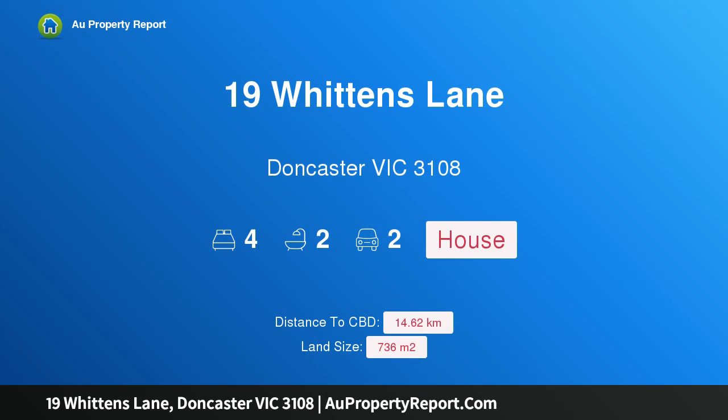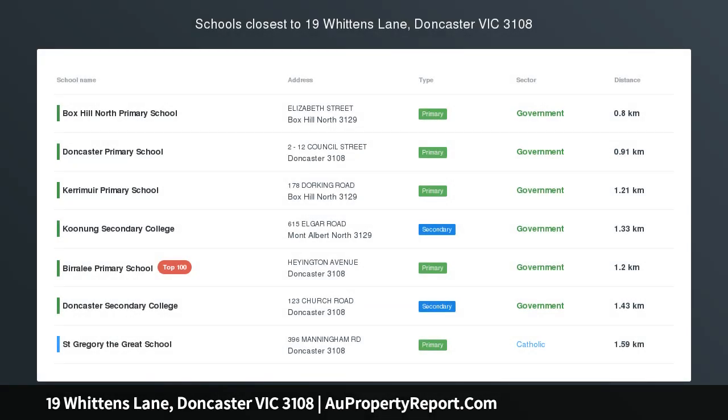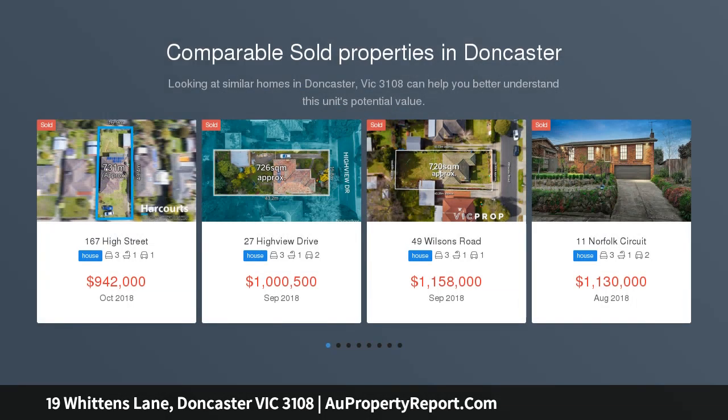Hi, I am glad to introduce property 19 Whitton's Lane, Doncaster Victoria 3108. Delightful family home with ample potential. Set in a leafy private garden that is in bloom all year round, this delightful home offers a comfortable retreat.